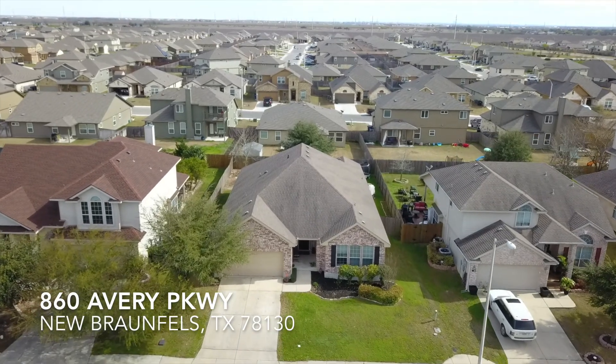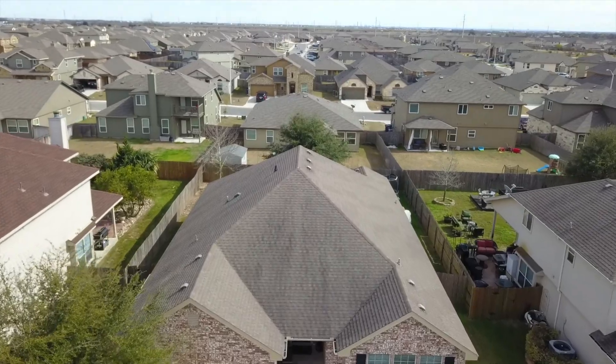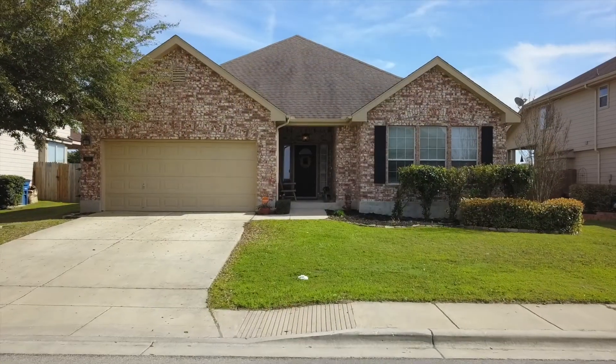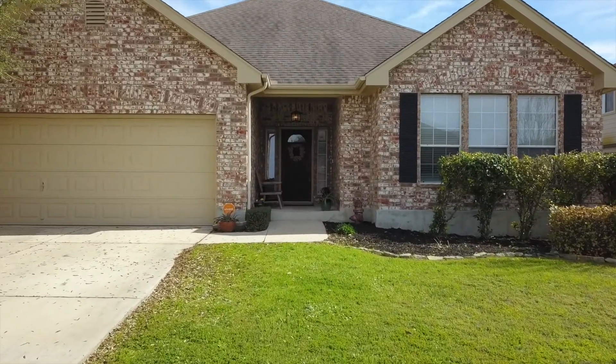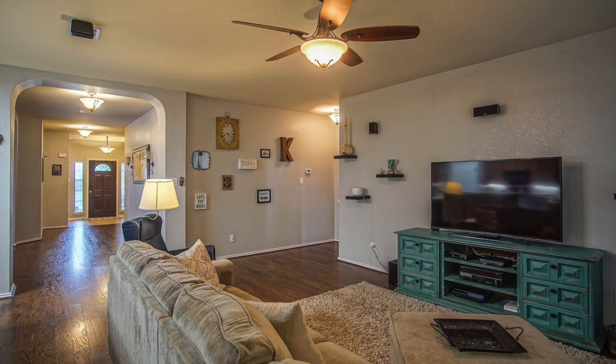Welcome to 860 Avery Parkway here in the Bromphils. This home features an open floor plan with approximately 2,246 square feet, four bedrooms and two bathrooms. It is located in the family-friendly Avery Park subdivision and it is only three homes down from the large community pool and recreational area.